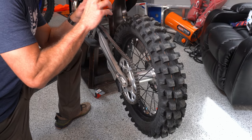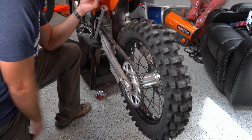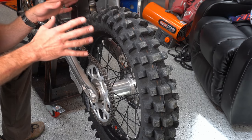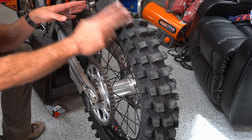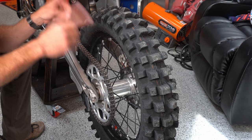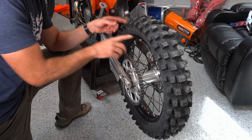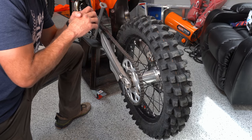Last but certainly not least on my post-ride maintenance, I want to check my tires and make a determination of whether or not I'm going to run this tire again. The most bang for your buck that you can possibly get out of your bike is by putting new rubber on the front or rear tire. It's the perfect time to decide at the end of this ride if you're ever going to run it again. I promise you that if you'll keep fresh rubber on your bikes, it will be a better payoff than anything else you could do.